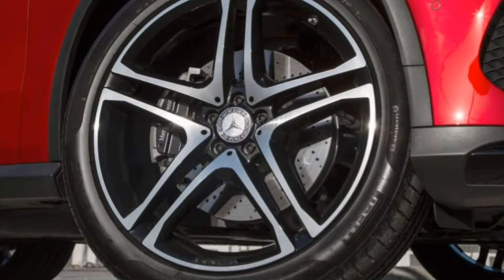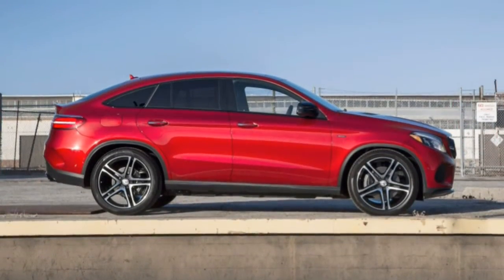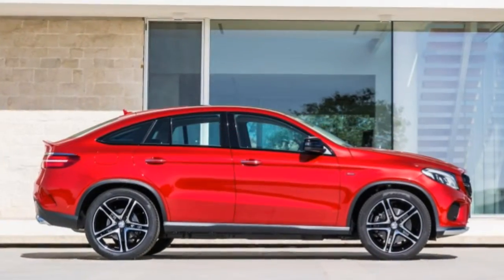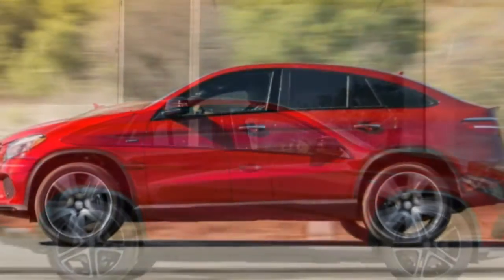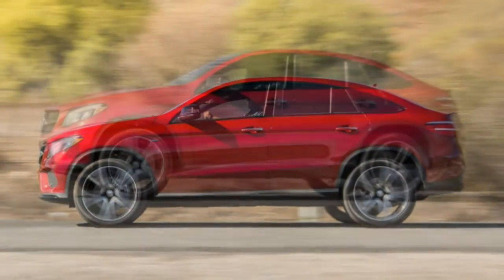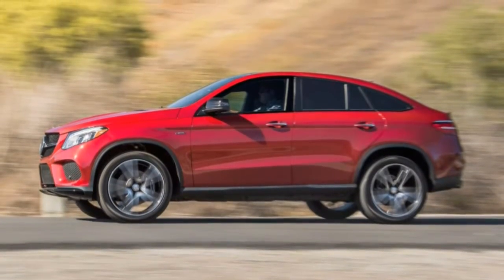Though the GLE Coupe absolutely stomps in a straight line, Mercedes engineers were not able to do much to boost this vehicle's handling prowess. Even in comparison with some similarly designed crossovers, the Coupe is simply not much fun to push. The end result is a vehicle that's not especially practical or sporty.